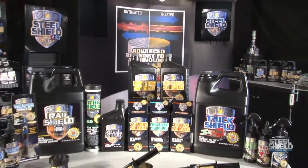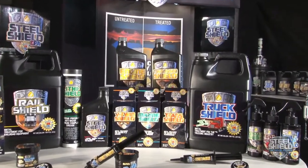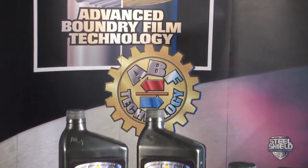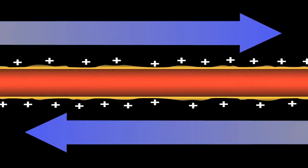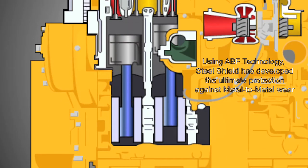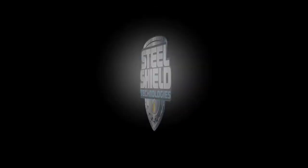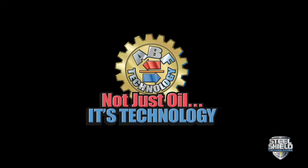All of the Steel Shield technology products are just a click away on the website. Each Steel Shield product is specifically tailored to your needs and contains the exclusive advanced boundary film technology. This unique ABF technology reacts with metal surfaces under thermal conditions to create a complex form of surface protection. A smoothing process is actually achieved, which provides for less metal-to-metal wear. This can result in less friction and significant cooling, which can yield higher energy savings. Seeing is believing with Steel Shield technology's metal treatment. Not just oil, it's technology.